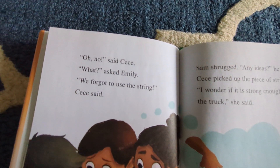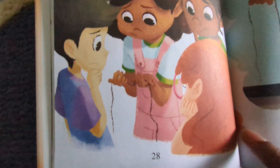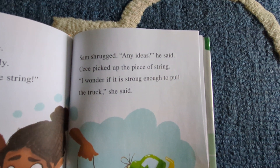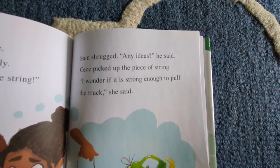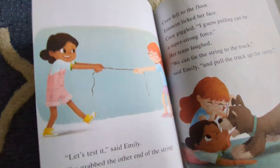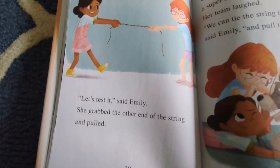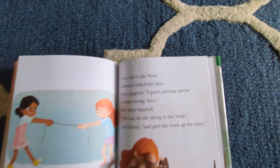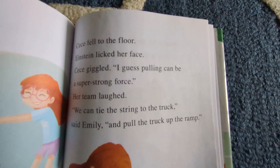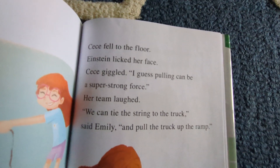"Oh no," said Cece. "What?" asked Emily. "We forgot to use the string," Cece said. Sam shrugged. "Any ideas?" he said. Cece picked up a piece of string. "I wonder if it's strong enough to pull the truck," she said. "Let's test it," said Emily. She grabbed the other end of the string and pulled. Cece fell to the floor. Einstein licked her face. Cece giggled. "I guess pulling can be a strong, super strong force." Her team laughed.